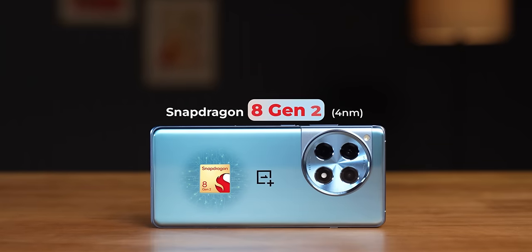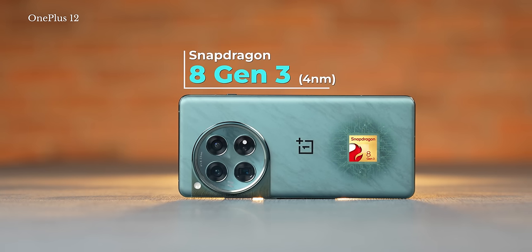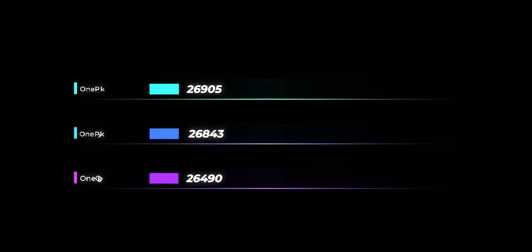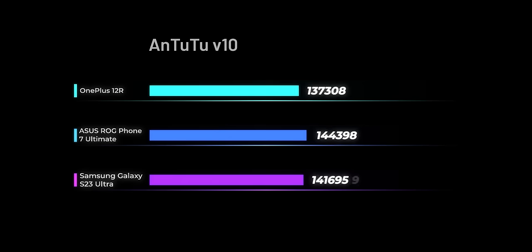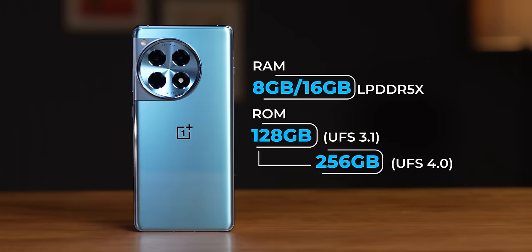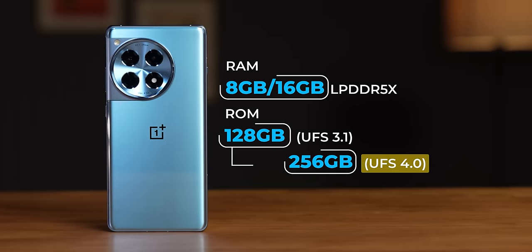Talking about performance: the Snapdragon 8 Gen 2 inside the OnePlus 12 R hasn't been tuned to be a performance beast — that's the same performance philosophy OnePlus seems to be going for with their 2024 flagships, which is exactly what we experienced with the Snapdragon 8 Gen 3 tuning on the OnePlus 12. OnePlus uses that performance headroom for better power efficiency. In our testing, the OnePlus 12 R had the maximum AnTuTu score we've managed to achieve on a OnePlus phone with Snapdragon 8 Gen 2, beating the OnePlus Open and OnePlus 11. Coming to variants: you get 8GB/128GB and 16GB/256GB options. The 128GB variant has UFS 3.1 storage, so rewrite speeds will be slower compared to the UFS 4.0 storage in the 256GB variant.